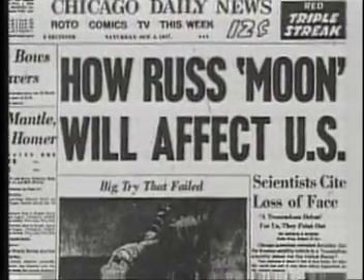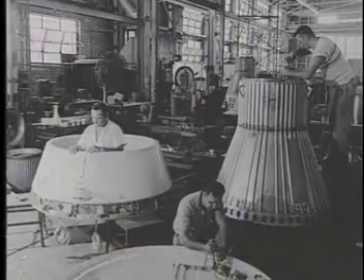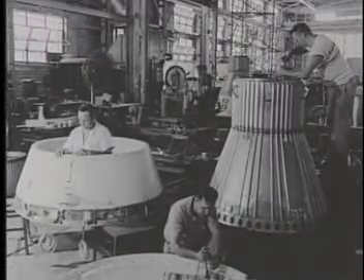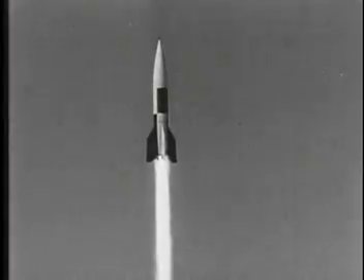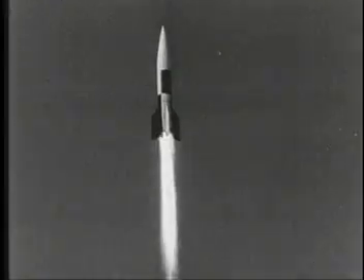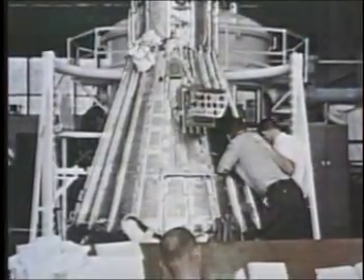The space race had begun, and the U.S. was already far behind. After hearing about the successful flight of Sputnik, engineers began to design and test new spacecraft at a frenetic pace. The U.S. had some expertise in building long-range ballistic missiles, but was having difficulty designing a vehicle to carry man into space and bring him back safely.